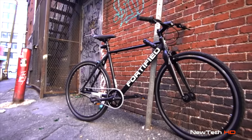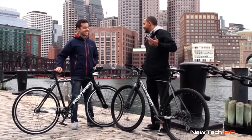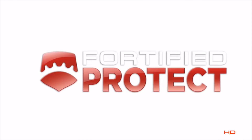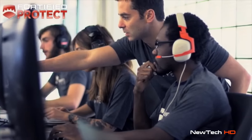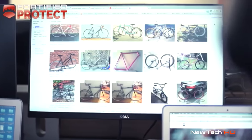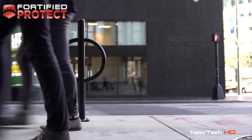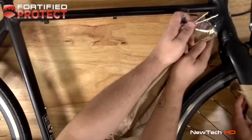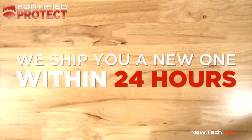But that wasn't enough. A fortified bike must be theft-proof. So we've got a plan for that too — introducing Fortified Protect. For the first time ever, your bike is guaranteed against theft. We built a team dedicated to protecting your bike: tracking ownership, monitoring secondary markets, and working with local police. Because if somehow a thief manages to steal your bike or any of its components, we ship you a new one in 24 hours.